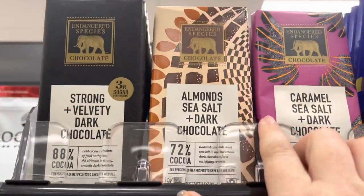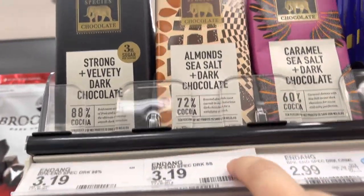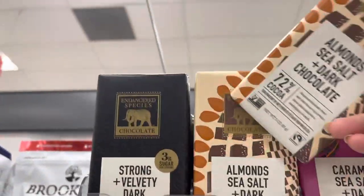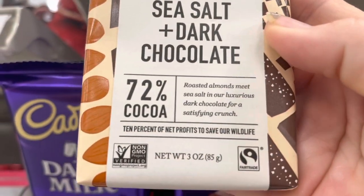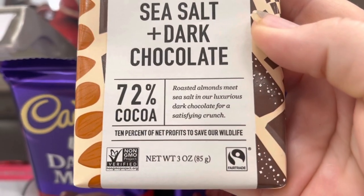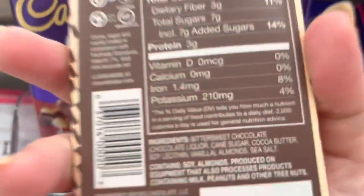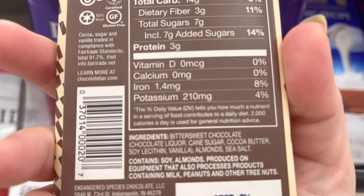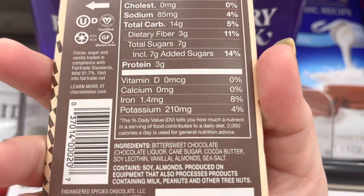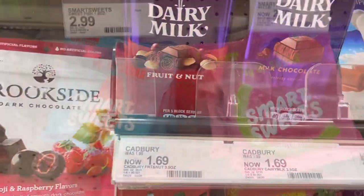Another chocolate bar I like is the almonds and sea salt dark chocolate, which is $3.99 here. These are also ethically sourced — the profits go to safe wildlife. The ingredients are chocolate, cane sugar, cocoa butter, soy lecithin, almonds, and sea salt. There's nothing crazy or nasty inside of it.